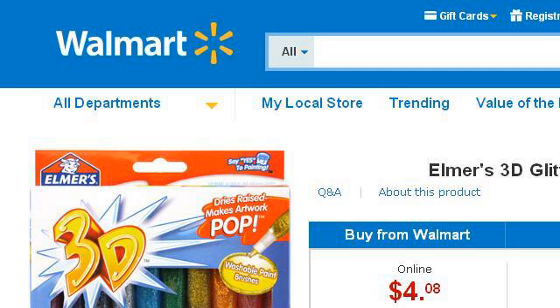You can also try www.walmart.com, especially the page Elmer's 3D Glitter Glue Pens, walmart.com. This is the link.